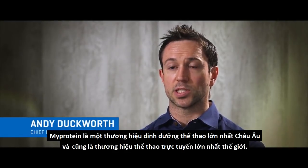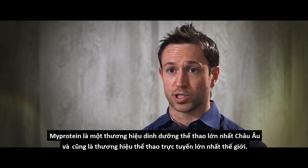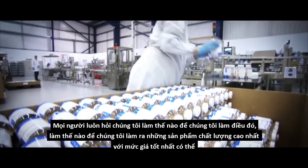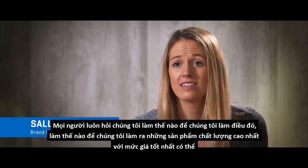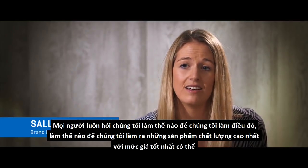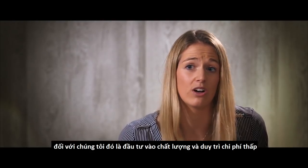MyProtein is now the biggest sports nutrition brand in Europe and the biggest online sports nutrition brand in the world. People always ask us how we do it — how we make the highest quality products at the best possible prices. For us, it's all about investing in quality and keeping our costs low.